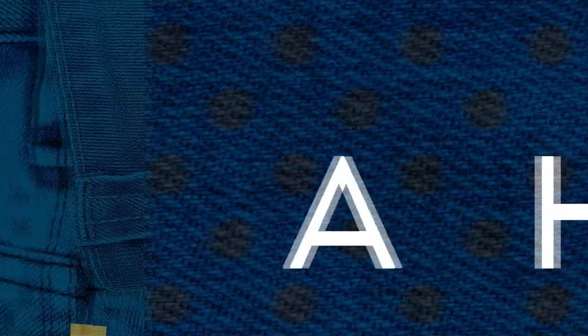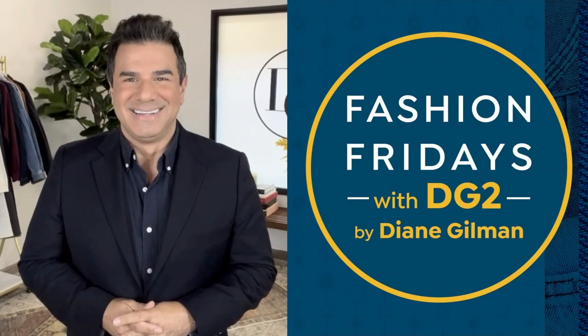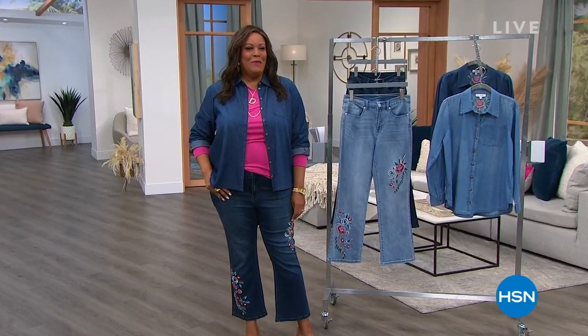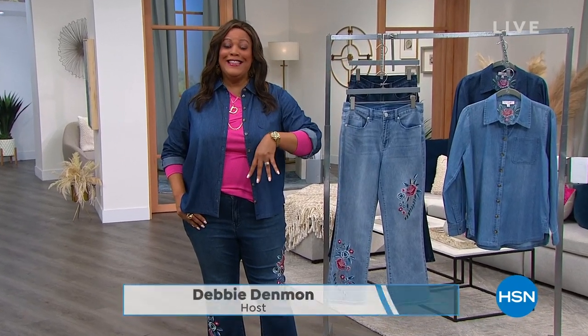Hello everybody, it's your girl Debbie D. in the house, and we have brand new fashions. Stay tuned — Debbie's up next. There he is, the creative director. I'm looking forward to seeing Sam Sabora.